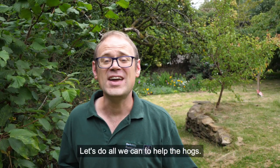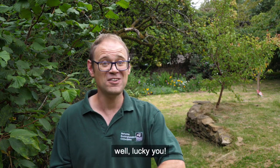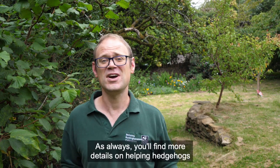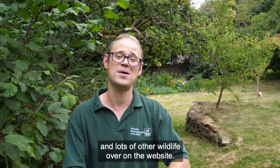Let's do all we can to help the hogs. And if you do have the pleasure of witnessing a hedgehog in your garden, well lucky you. As always, you'll find more details on helping hedgehogs and lots of other wildlife over on the website.